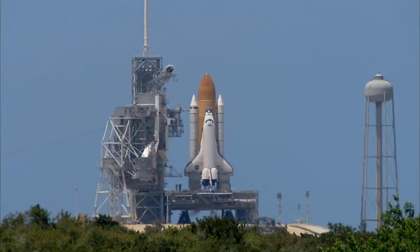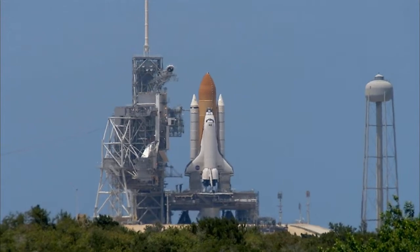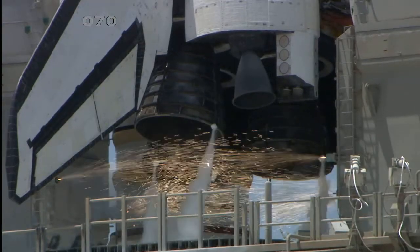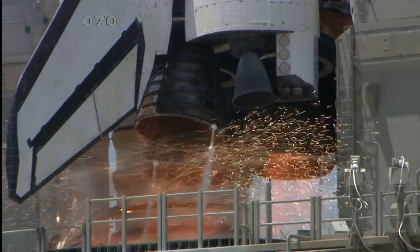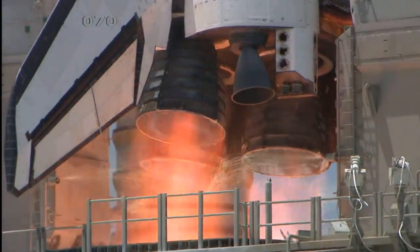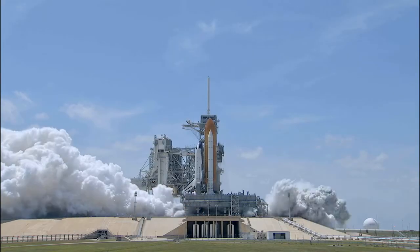Firing chain is armed, sound suppression water system activated. T-13, 12, 11, 10, 9, 8, go for main engine start, 6, 5, 4, 3, 2, 1, and 0.